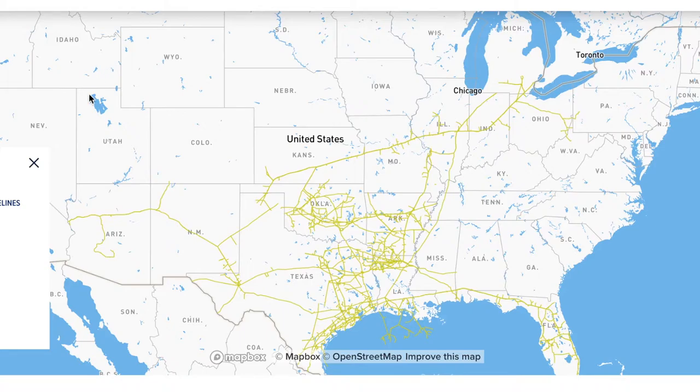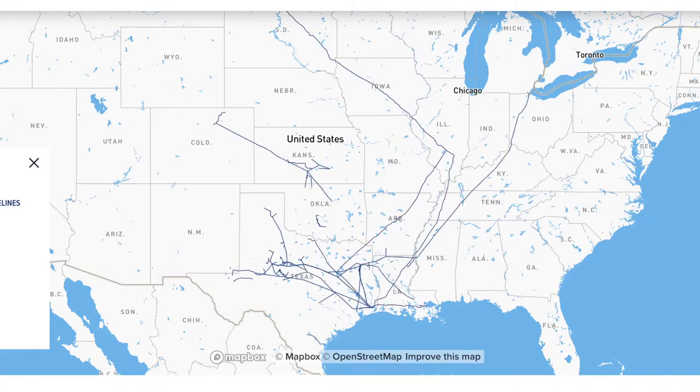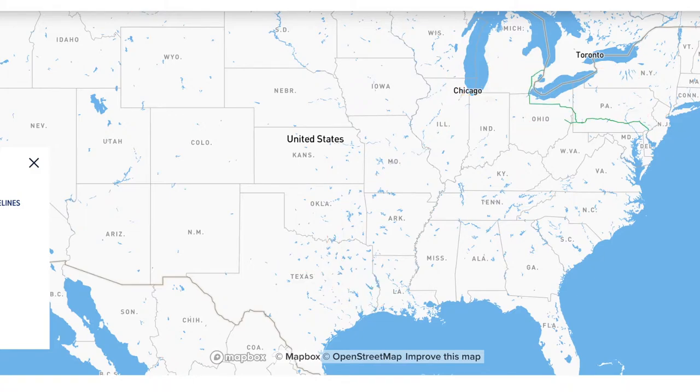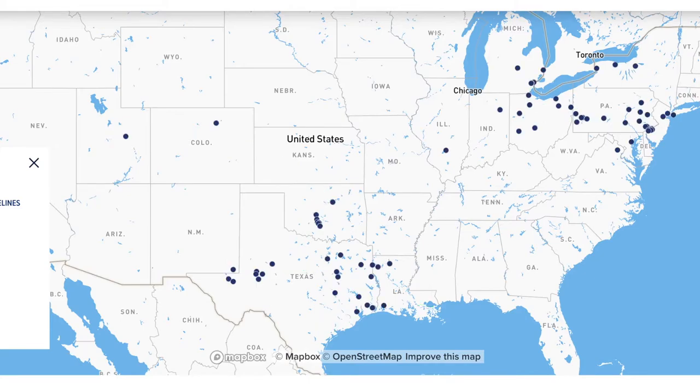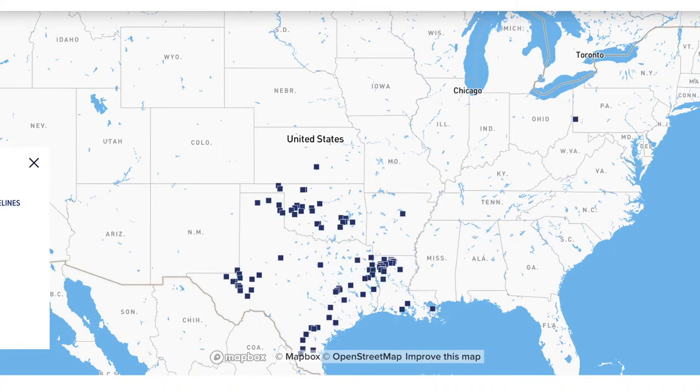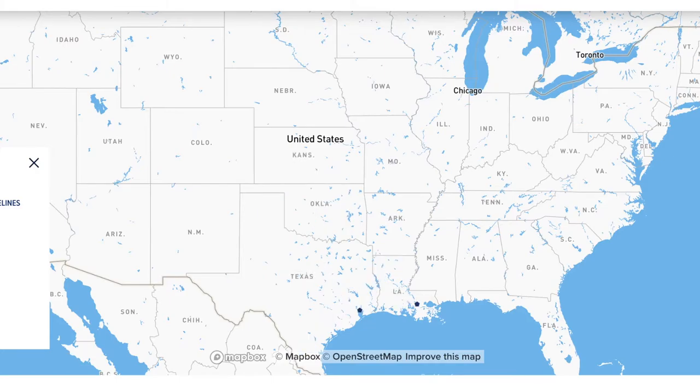Looking at their operations map on the website, the scale of their operations is quite extensive. They have natural gas pipelines, crude oil pipelines, refined products pipelines, and NGL pipelines. They also have quite a few different terminals, natural gas storage facilities, processing and treating facilities for various products, and fractionators. As you can see, they have quite an extensive list of assets.